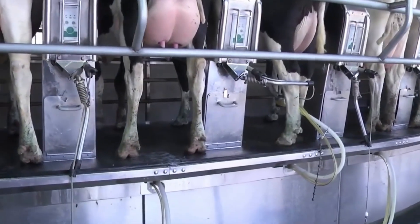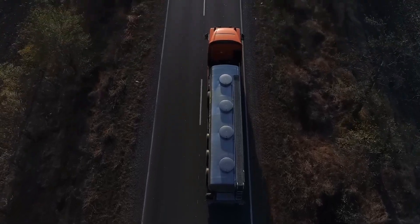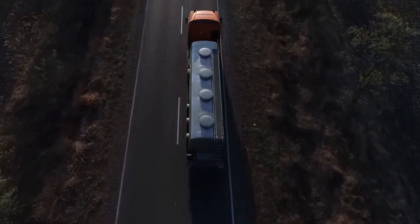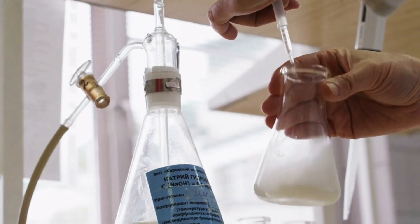These cows are milked twice a day, producing between 25 to 35 liters of milk daily. Robotic systems are often used to make the milking process more efficient. The collected milk is then transported to the processing facility in bulk tanker trucks designed to maintain the milk's temperature and quality during transportation.